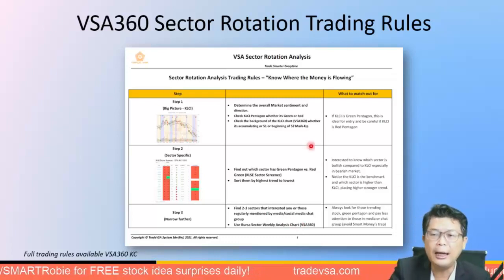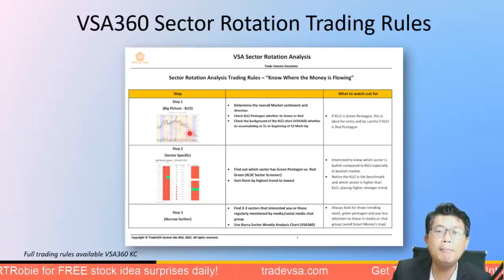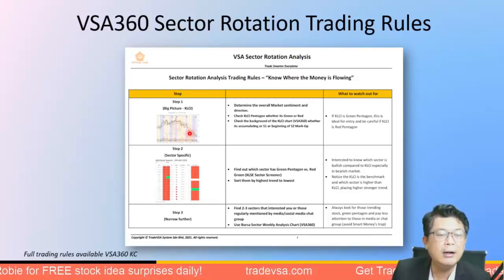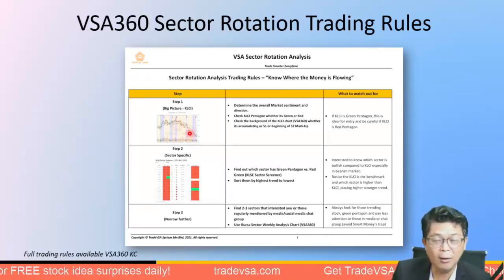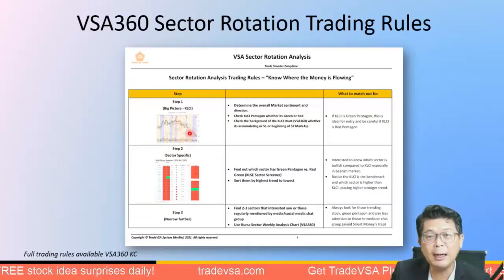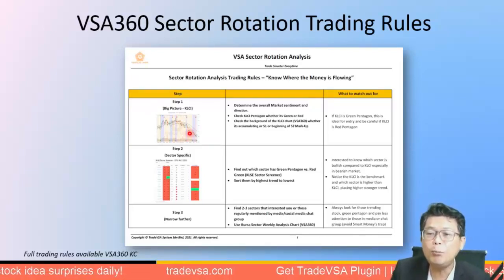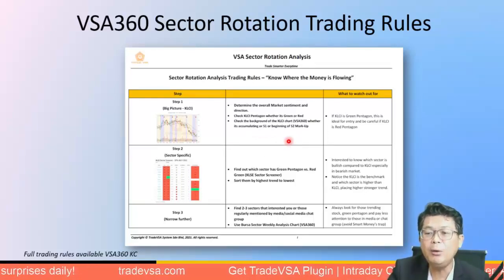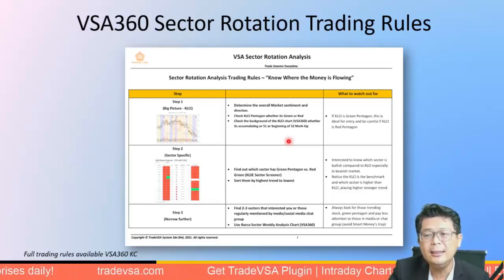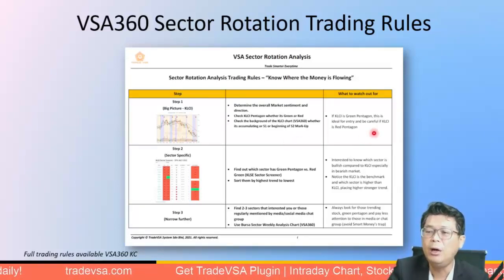Let me introduce the VSA 360 sector rotation rules. For our members, the full set of trading rules will be available from our VSA 360 knowledge center. Step one: determine the overall market sentiment and direction. Check the KLCI whether it is green or red, and check the VSA 360 background to see if it's in stage one or the beginning of stage two. We're watching for a green pentagon — that gives a very good probability the market will go up.